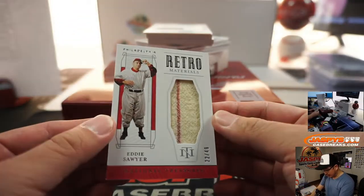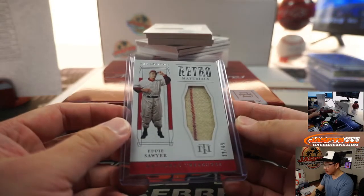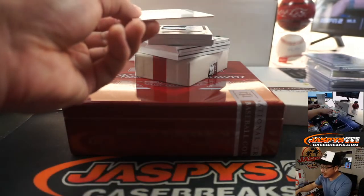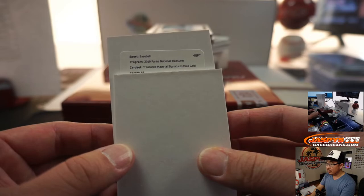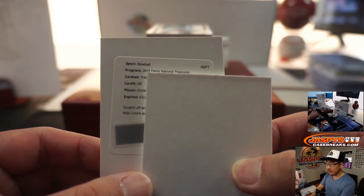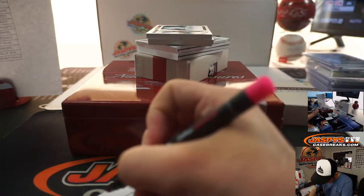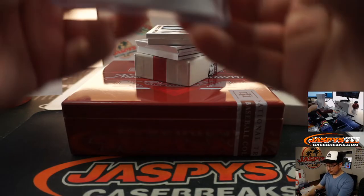That's a redemption. We've got retro materials — Eddie Sawyer, 22 out of 49. Philadelphia Phillies are a number block team, so that is Phillies 2 — going to be for James. The redemption is treasured material signatures, hollow gold, card 68 — Ozzie Albies — and that will be for B.J. Jordan and the Braves. That's a big spot though.